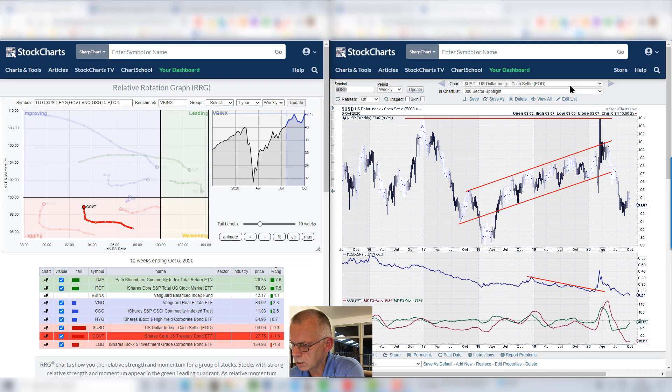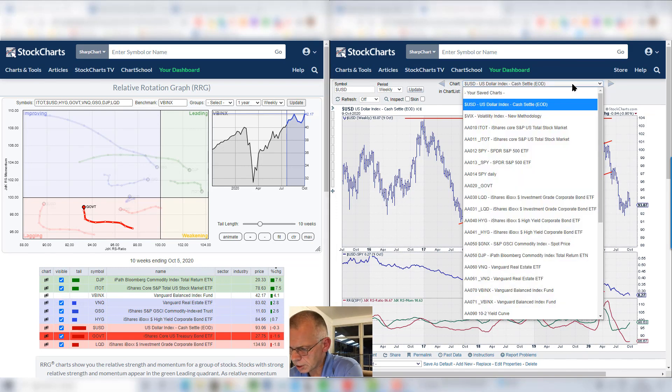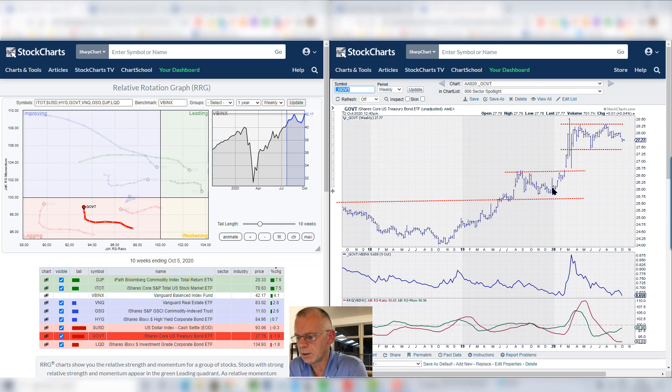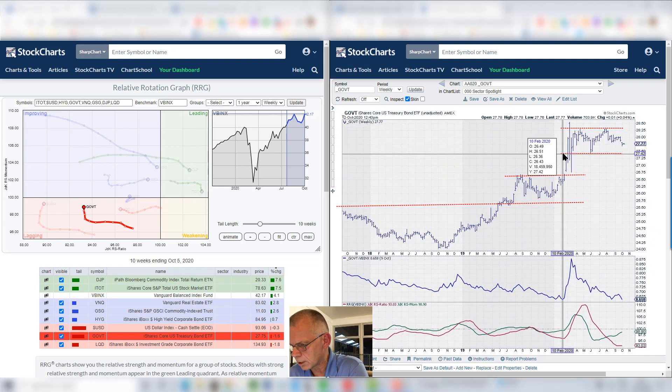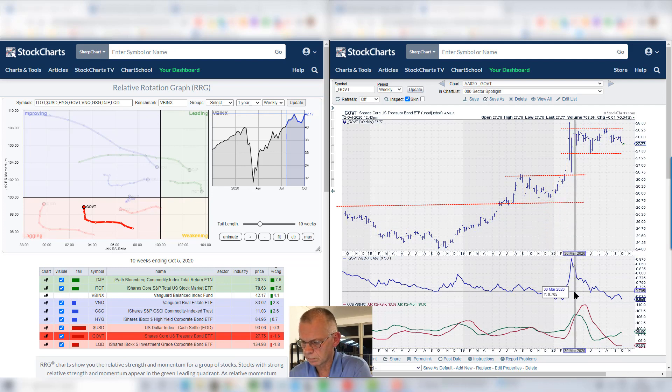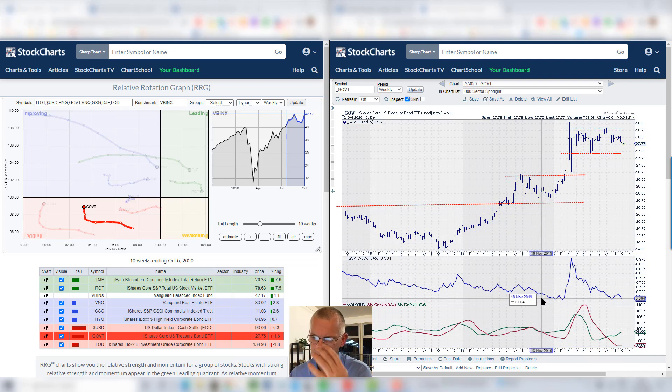If we look at the chart for government bonds, we see that those bonds are really under pressure. We tried to break above that horizontal level just above 2830 — that didn't work out. We're now moving lower and I'm really watching the level at 2745 as a very important support level. If GOVT breaks below that level, I think it could go a lot lower and it will almost certainly push this relative strength line versus VBINX below its support level, which would be negative news from a relative point of view for bonds.